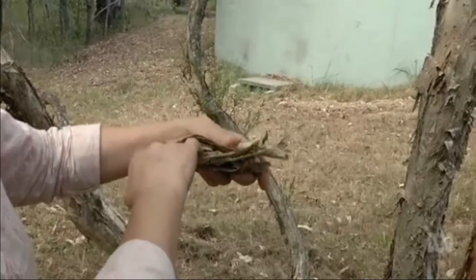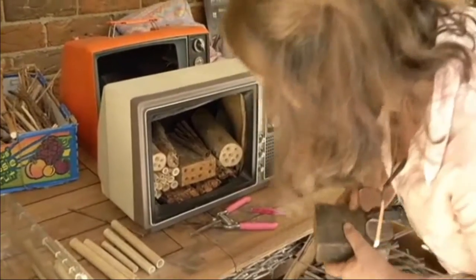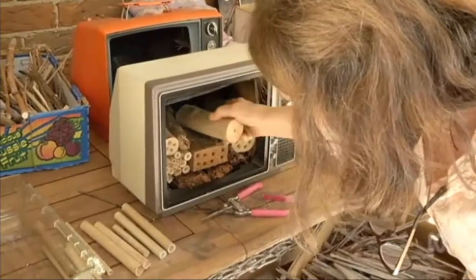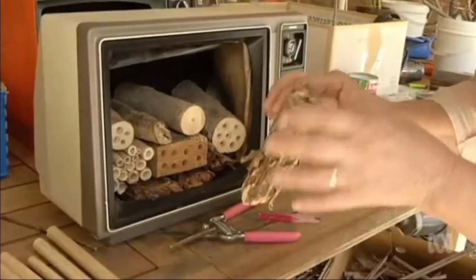Little insects will get in there. In the hollows, the solitary bees lay their eggs and raise their young. These particular TVs are very, very suitable because they have such great ventilation. They've got all the correct nesting materials that I'm trying to get right. I want to do it right.